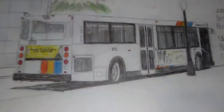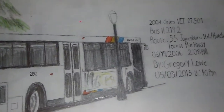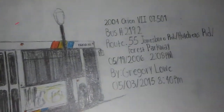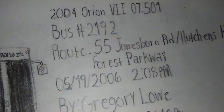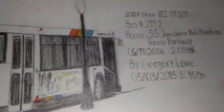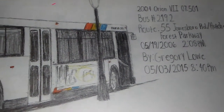And another Orion Detroit diesel number 2192 on route 55, Jonesboro Road. The date on this one is May 19th, 2006.